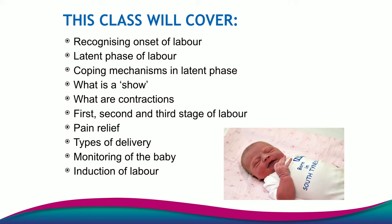This class is going to cover recognising the onset of labour, as a lot of people aren't sure how to recognise they're going into labour. We're going to discuss coping mechanisms in the latent phase, what a show is, contractions, and the breakdown of the different stages of labour. We're going to talk about pain relief, types of delivery, monitoring the baby and induction of labour. As you can see, there is quite a lot to cover.